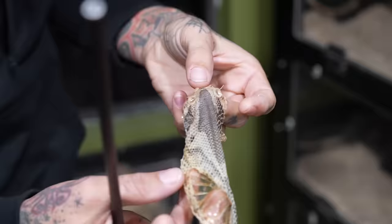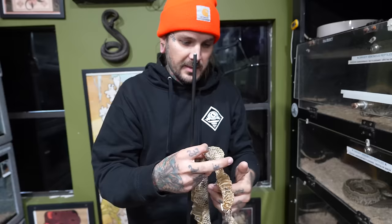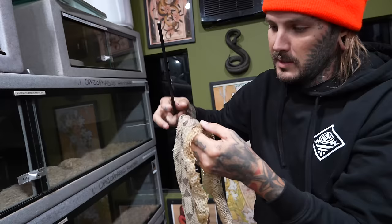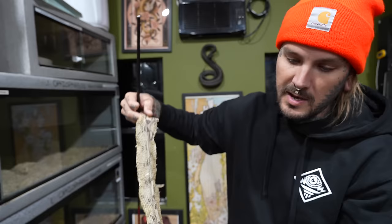Is this a full shed? Oh my god, it is a full shed! Look, we got the head right there, got the eye caps in it and everything — got a couple of holes on it. But look at that freaking pattern right there. This is gonna be a cool Christmas ornament. Gianna's probably gonna make it today. It's a full shed too — look at that tip of its tail all the way to its head. That is awesome. It's a little wet and gross right now so we're gonna set this aside, get it cleaned off and let it dry out.